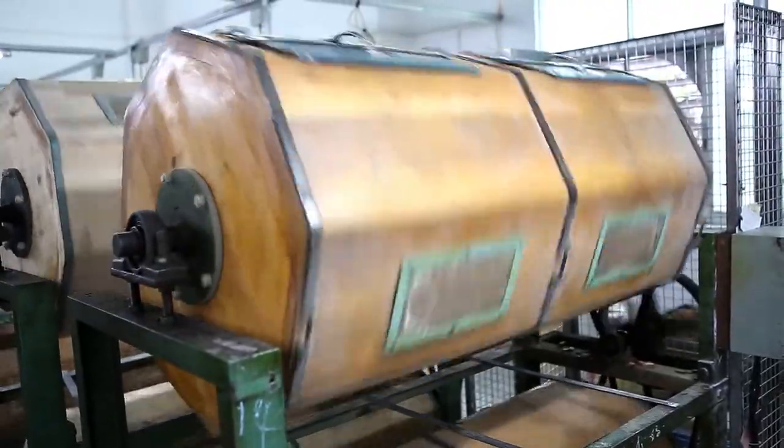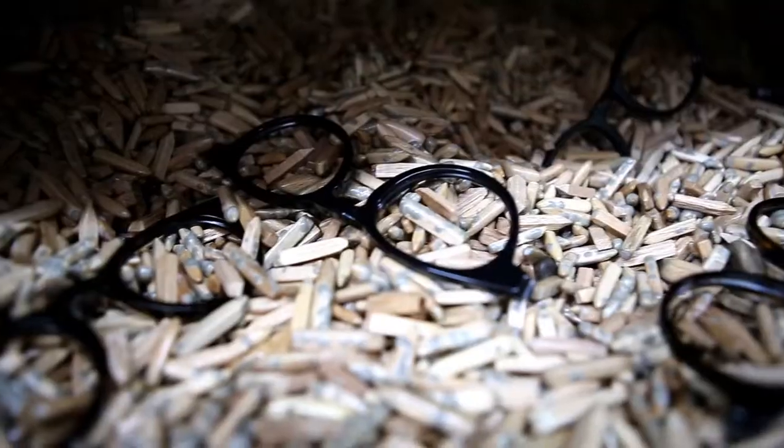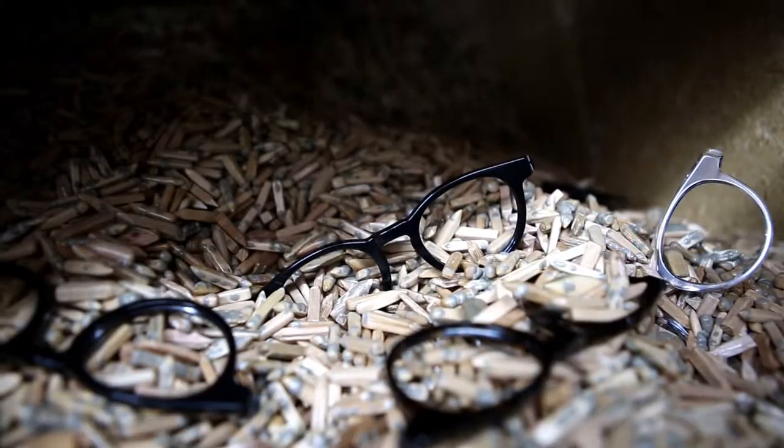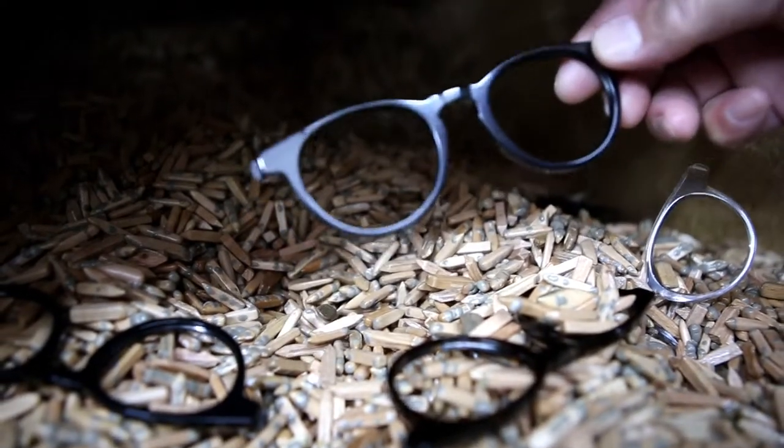This is a process that takes an entire week, and when you explain to people that it takes seven full days to polish a frame properly, they look at you and think there's no way that it's possible.